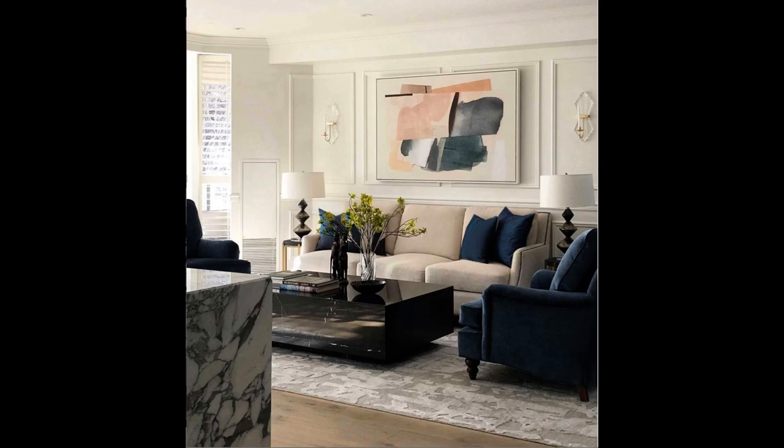I mocked up what blue pillows would look like if they were picking up directly from the chairs, and I think you will agree that suddenly this makes the space feel much more flat — we're really removing that beautiful nuance and depth that we previously had.